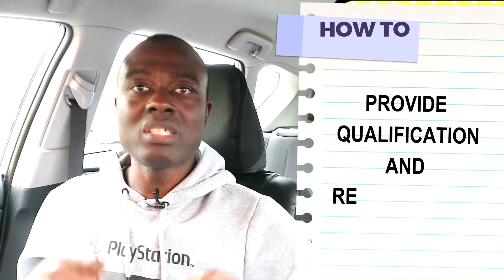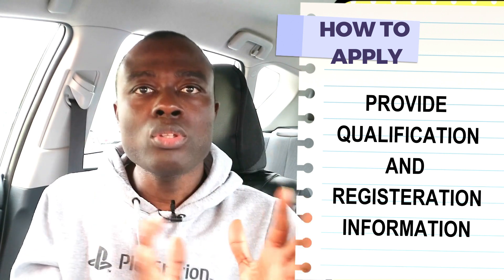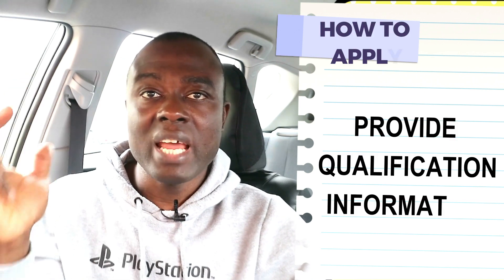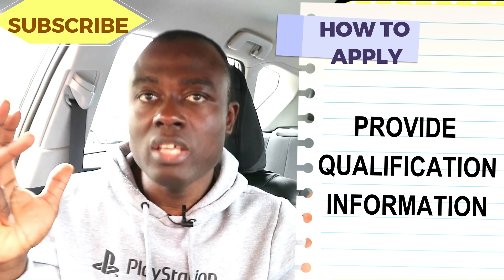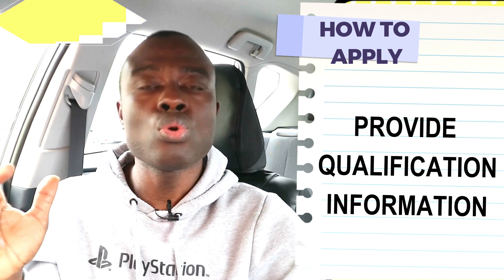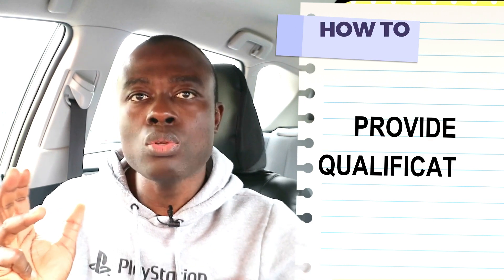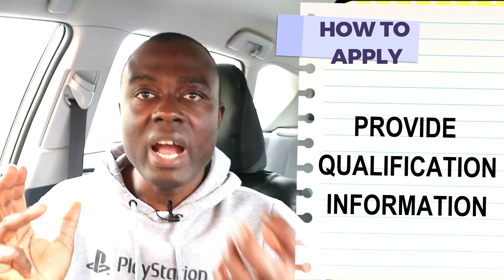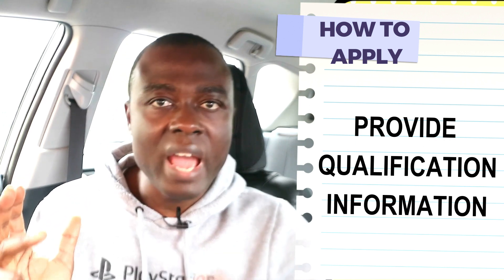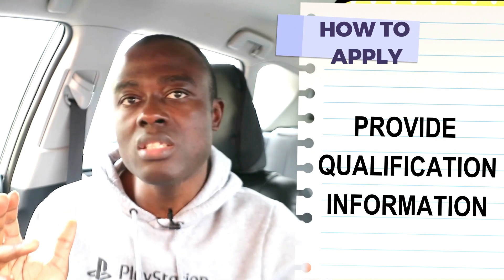After the NMC verifies your identification, you have to provide them with details of your qualification and registration information. You have to inform the NMC about the nursing institution where you had your nursing education, the year you started, the number of years you schooled, and the year you completed your nursing education. You have to provide the NMC with details of your training institution — their address, name, and email address. You also have to give the NMC permission to contact this training institution to verify these details.